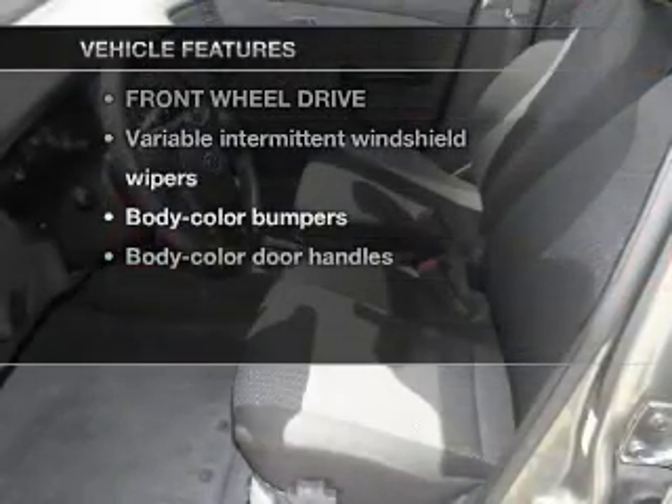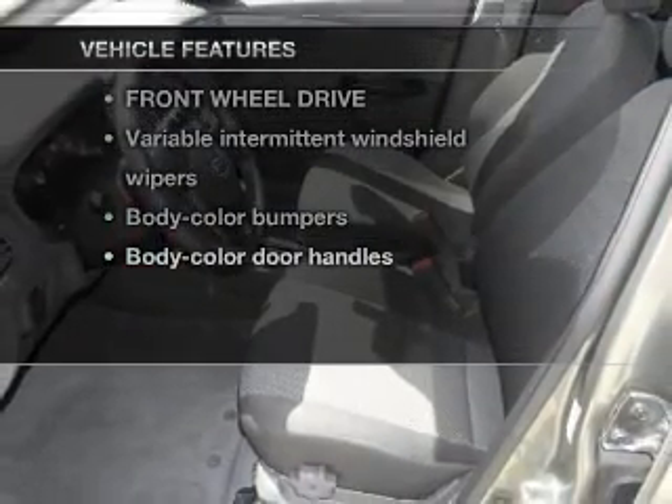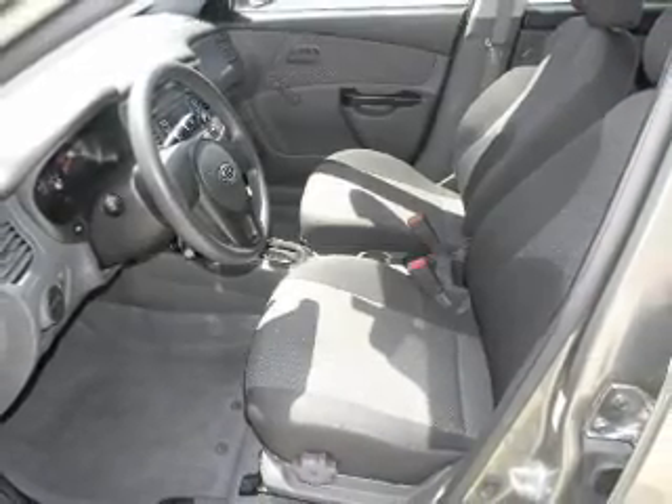And with these notable features, you won't want to miss out on the opportunity to own this amazing ride. Power Steering.